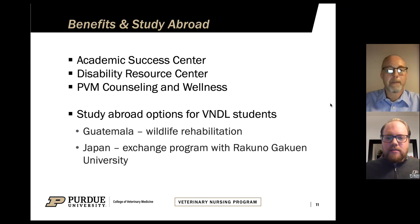To close out, we'd like to mention some of the benefits of being a Purdue student. We have three offices available to our online students just as they are to on-campus students. The Academic Success Center is designed to help students with things like test-taking skills, study skills, and time management — especially useful if you've been out of school for a while. We also have a Disability Resource Center for students who deal with learning disabilities or other accommodations needs, to help you navigate getting the support you need.